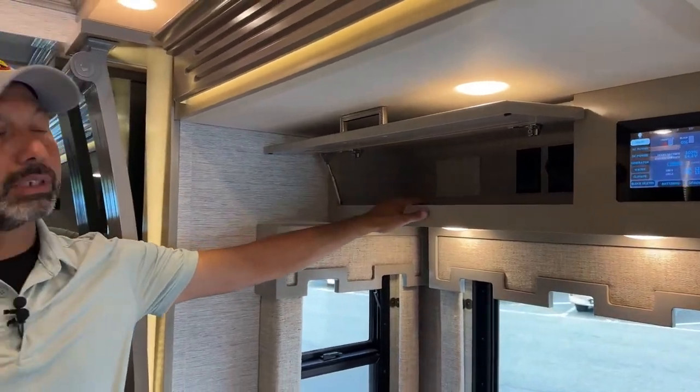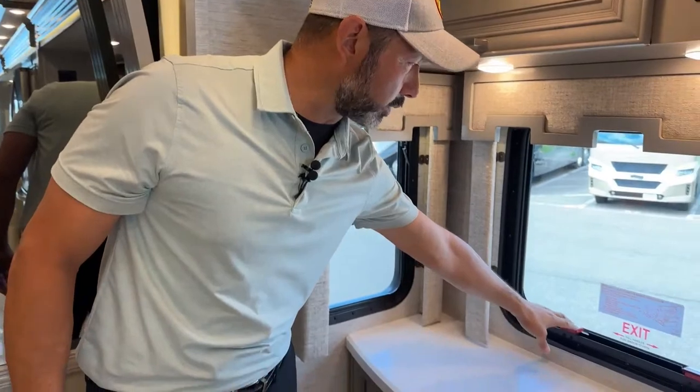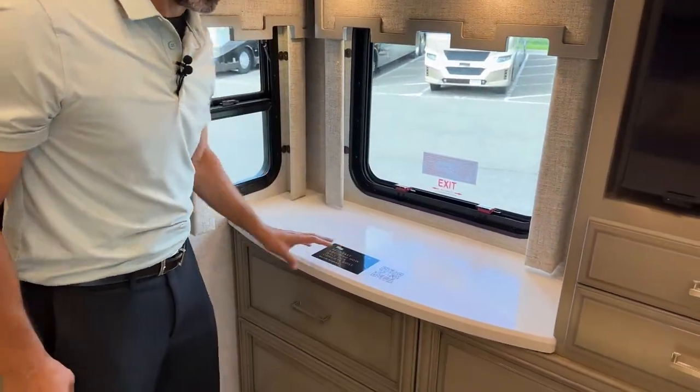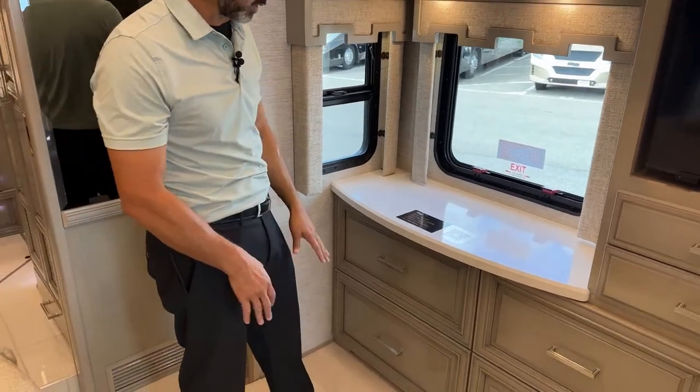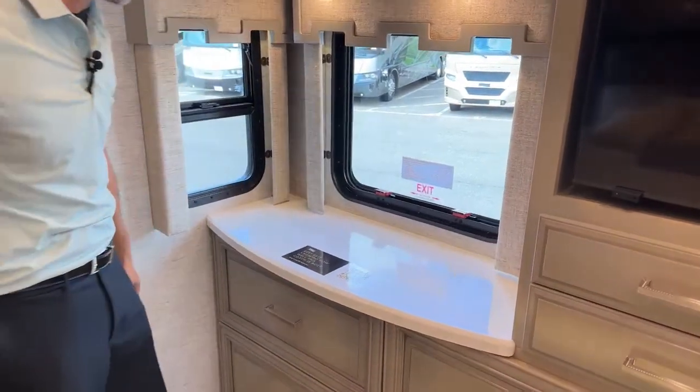Another AV compartment here for receivers, Blu-ray players, etc. You do have an escape window right here. This is actually a really nice ledge — if you like to work from home or have to work from home, you can set up a chair here. There's an outlet right here on the side so you can plug in.